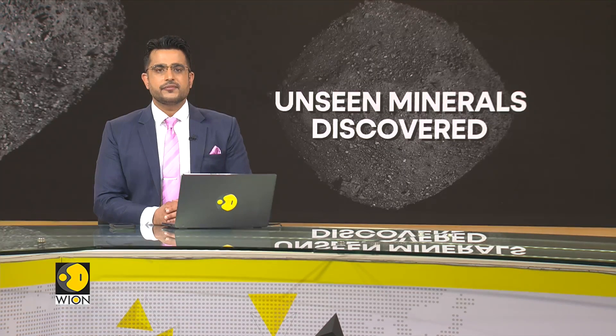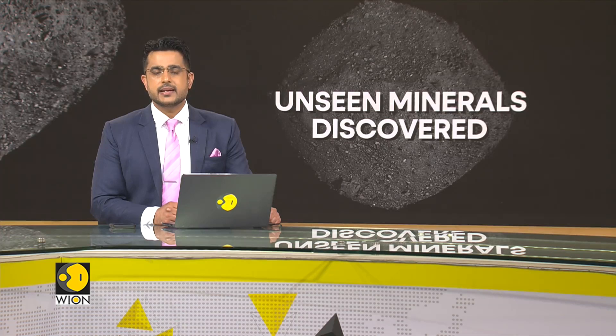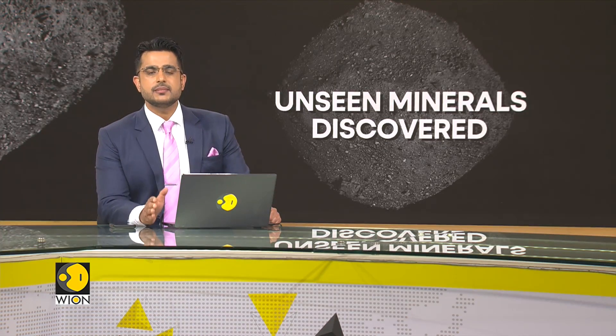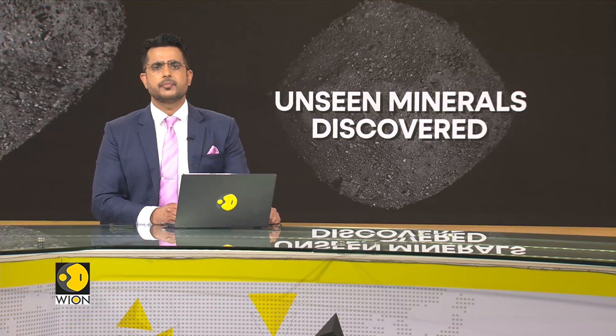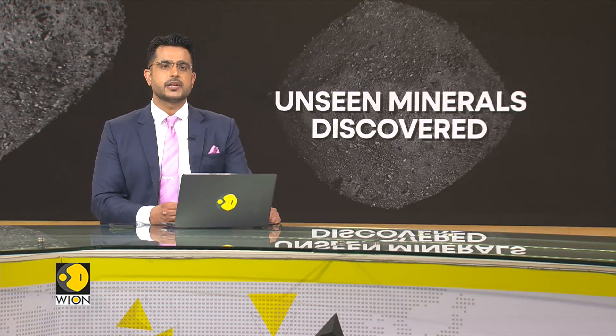Studies of the 4.5 billion year old asteroid Bennu — a sample collected in space and brought to Earth by NASA — reveal never-before-seen minerals. The asteroid also contains high carbon content and water, which together could indicate the building blocks of life on Earth, which may be found in the rock. Take a look at this report.